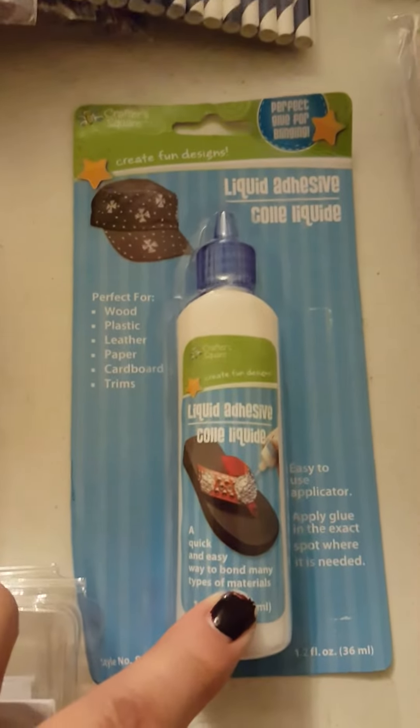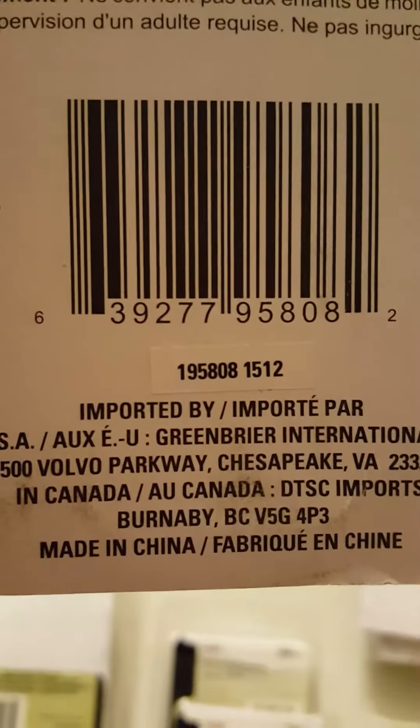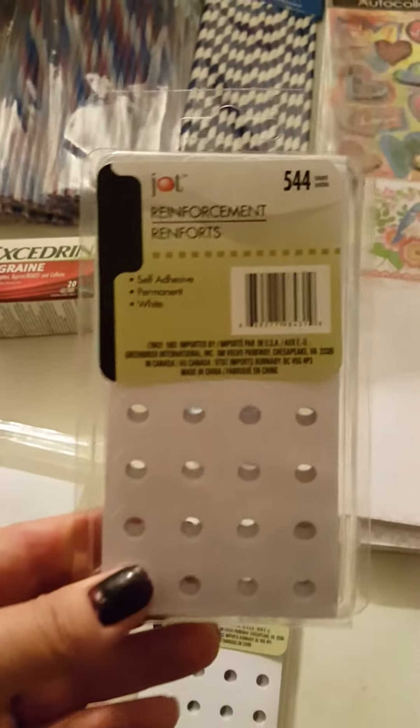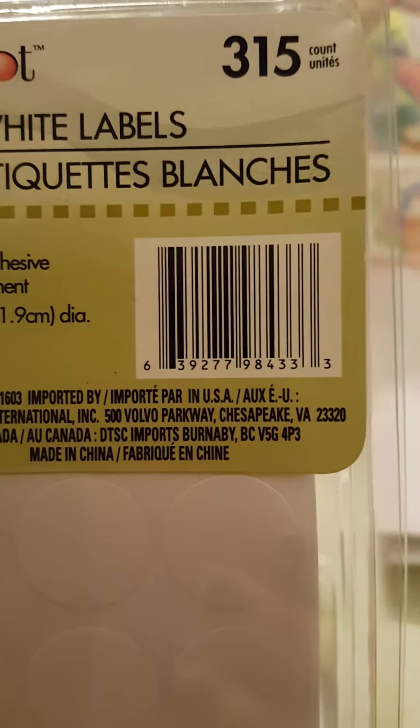I got this glue — I've never used it before but it was a dollar so I thought I'd try it. It's a liquid adhesive. I also got these little white stickers and the reinforcers.